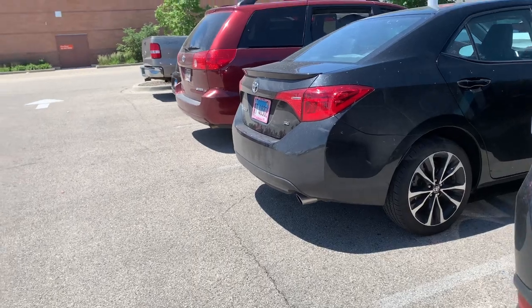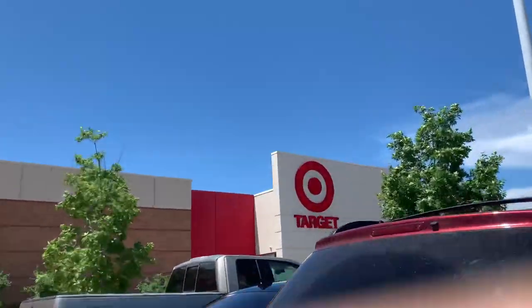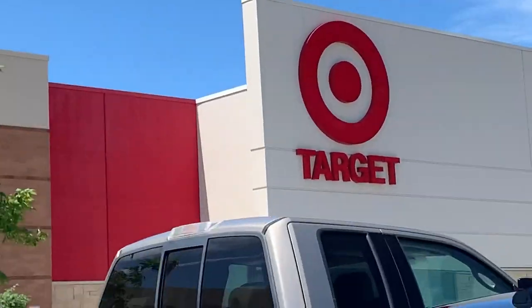What's up my peeps? We're at Target right now, and I'm gonna get a new shelf for my manga, so that's cool.